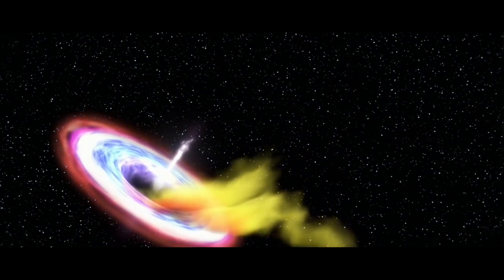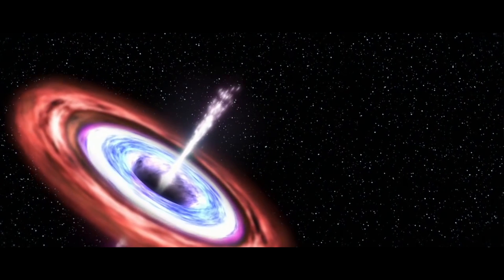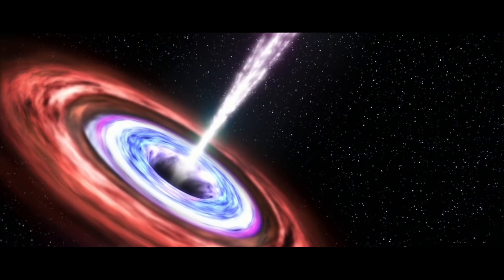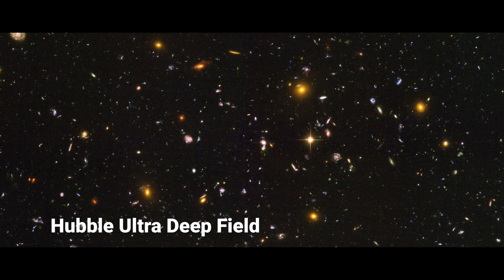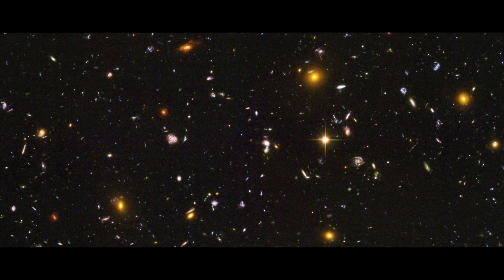Furthermore, Hubble showed that black holes are probably common to the centers of all galaxies. In addition, it provided evidence for the accelerated expansion of the universe. Especially the Hubble Deep Field pictures inspired people, because never before had we looked so far back in time.